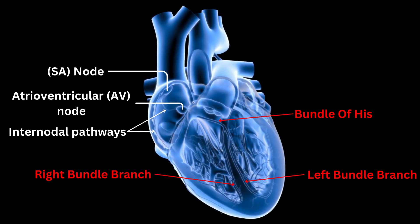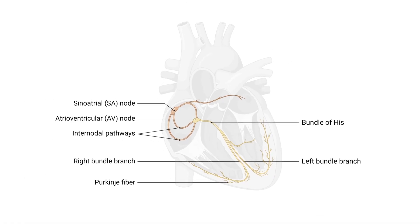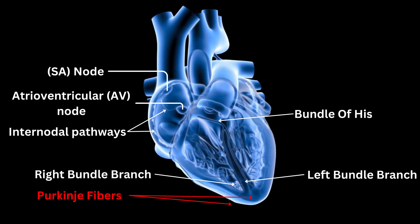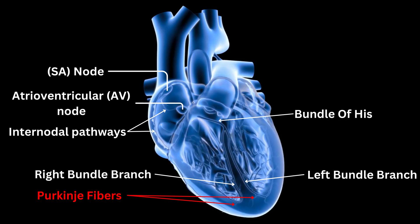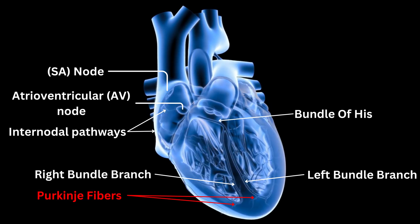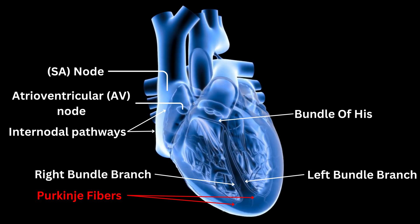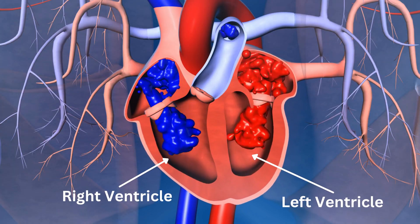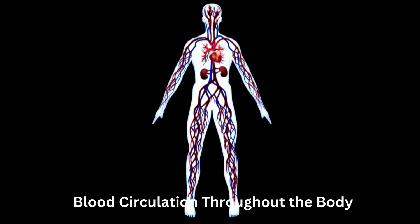The bundle branches further divide into tiny fibers known as Purkinje fibers. These fibers spread throughout the ventricles, delivering the electrical impulses to the muscle cells of the ventricular walls. The rapid transmission of these impulses ensures the synchronized contraction of the ventricles, propelling blood out of the heart and into the circulation.